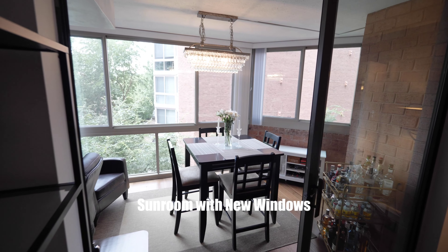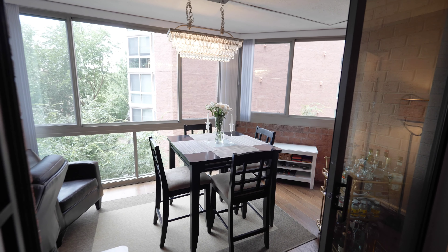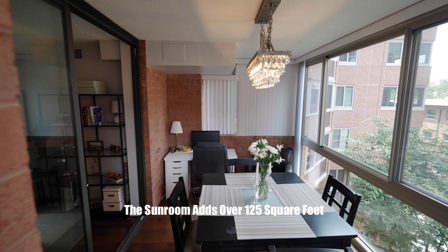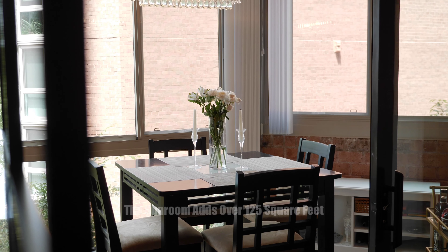My favorite room in the condo is the sunroom. You can turn this into anything you can imagine. All of the windows were just replaced, creating a four-season, light-filled room.